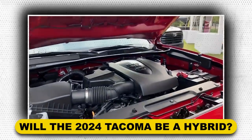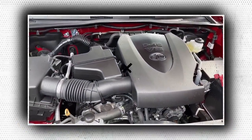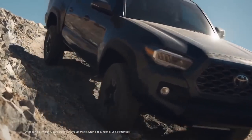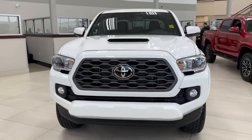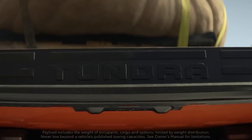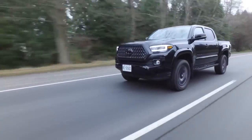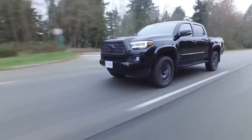Two gasoline-powered engines are available for the current-generation Toyota Tacoma: an inline four-cylinder with 159 horsepower and a V6 with 278 horsepower. However, compared to rival trucks in this class, both of these engines are underpowered. The six-speed automatic transmission, which fails to deliver a comfortable driving experience on the road, is the biggest letdown.